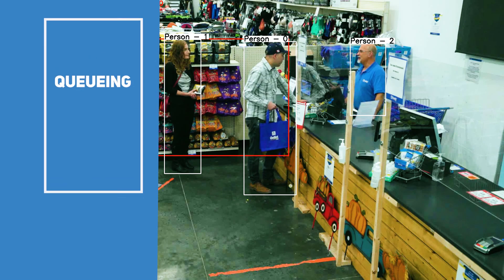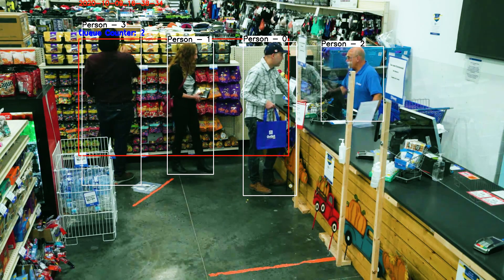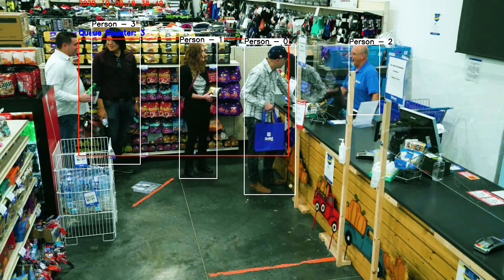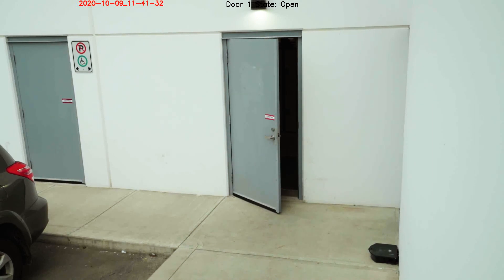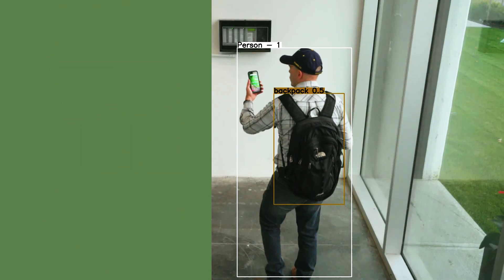The queuing module lets you know when people lining up for service reaches a critical level, alerting store managers to open more tills, for example. The door ajar module sends notifications of doors left open, opened without permission, or left open for longer than would be expected.